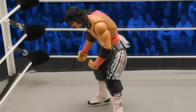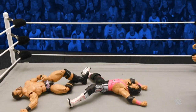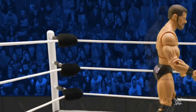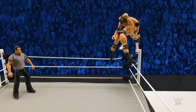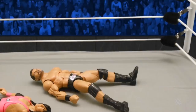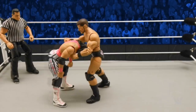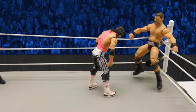But Hart misses his signature elbow from the middle rope. Spinebuster plants Hart. Which of these two superstars can make it to their feet first? That could make all the difference. Roode set up — thunderous superplex. Roode makes his way up first, Hart trying to recover. Here it comes — no! Bret Hart sensed the glorious DDT coming.